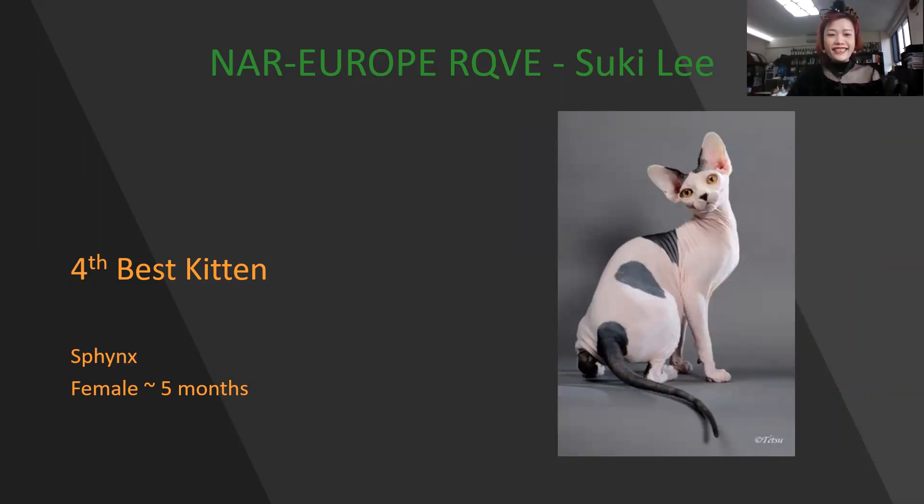Female Sphinx, 5 months old. Very nice. Good body, very nice features on the face. Beautiful. My 4th best kitten.